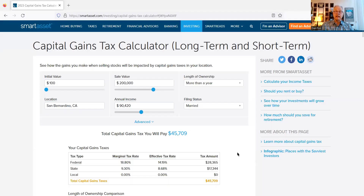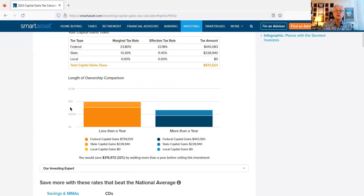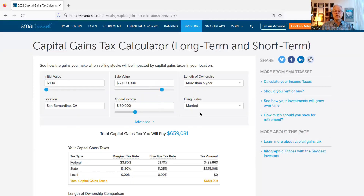There are a lot of readily available online tax calculators. I like this one at SmartAsset.com — I find it really easy to use. So you plug in the initial values here: let's say they're going to sell for two million dollars, married filing jointly, living in San Bernardino. Make sure all the numbers are right.